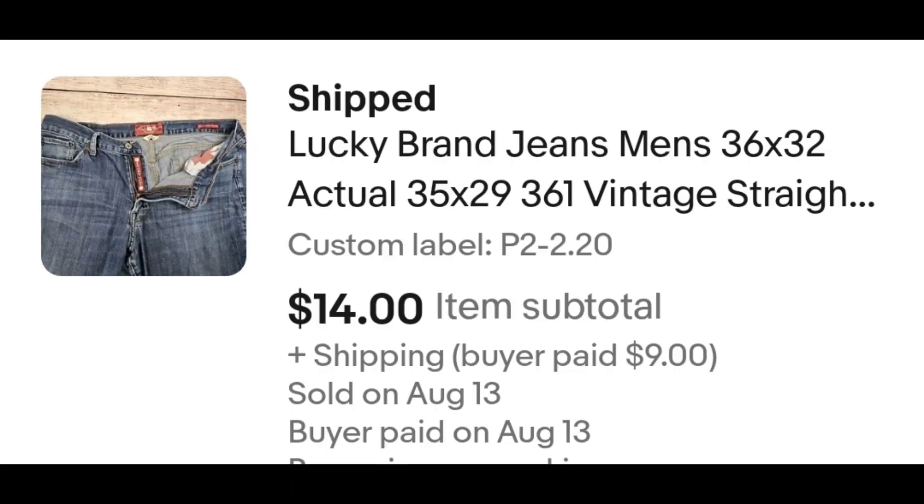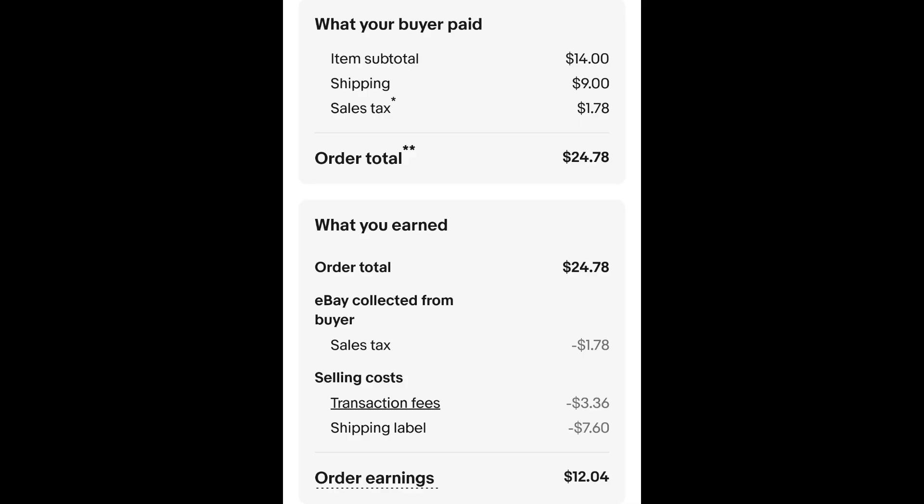This is a pair of Lucky Brand jeans. I paid $2.20 for these jeans and they sold for $14 plus shipping. The buyer is all in at $24.78. Minus $1.78 for the sales tax, $3.36 for the transaction fee, and $7.60 for the shipping label. That leaves me with $12.04.